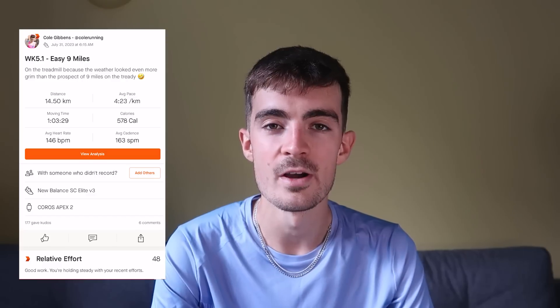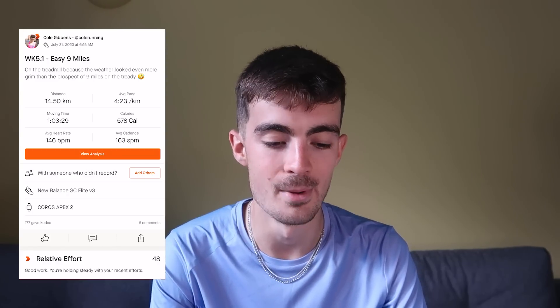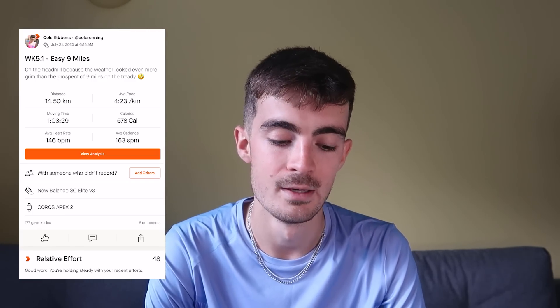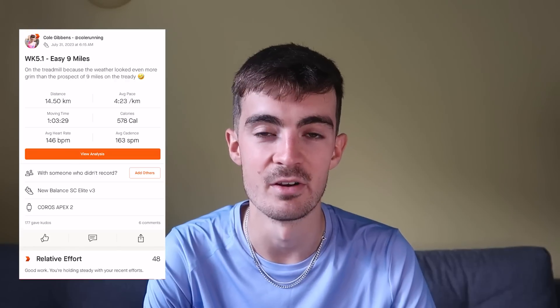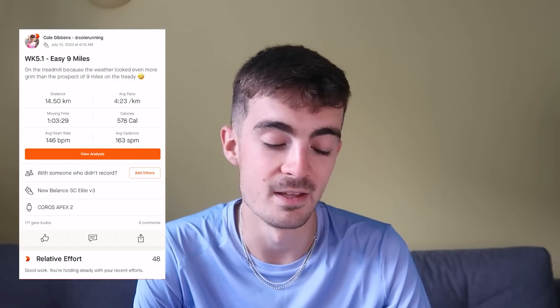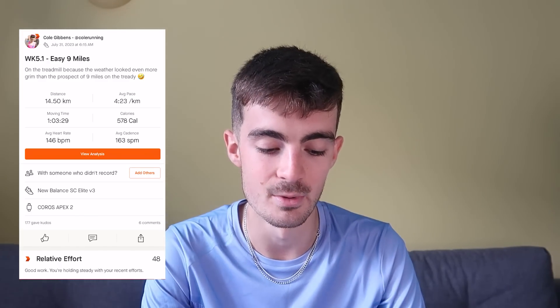It's a bit of a tasty one. Training week five started off with a nice easy nine miles on the treadmill. Don't ask me how I managed to motivate myself to do nine miles on a treadmill. Even as someone who really loves getting on the tready, this still took a little bit of mental strength, because the idea of training outside during the weather we had on Monday seemed even more grim than doing it on the treadmill.